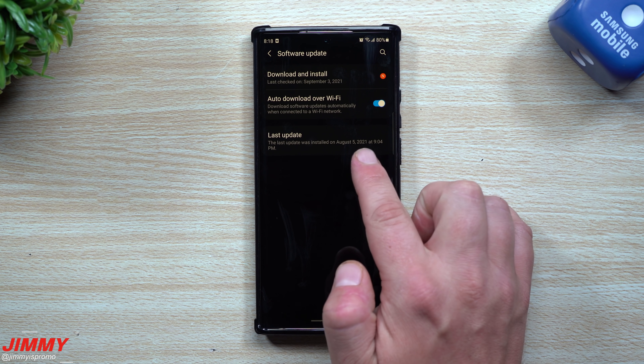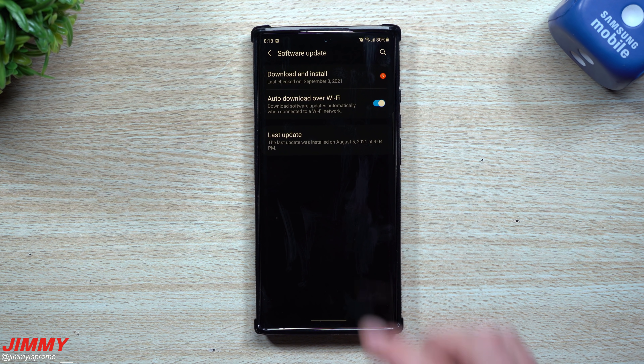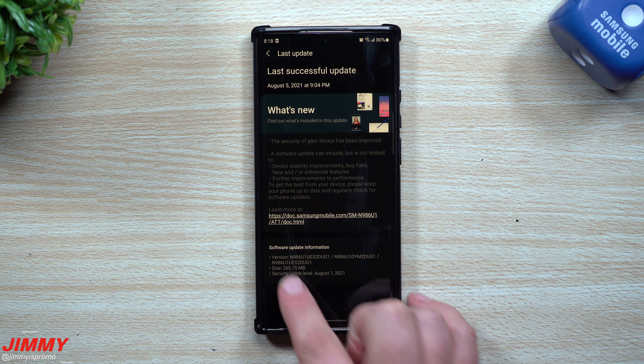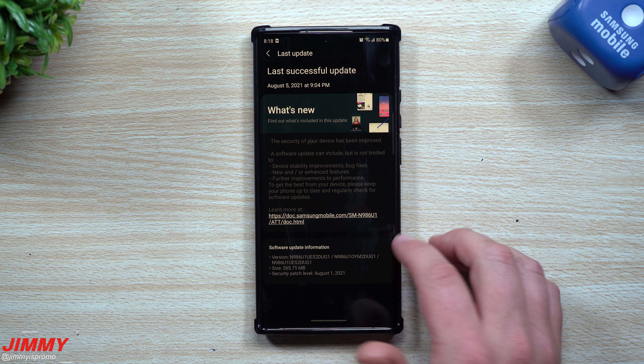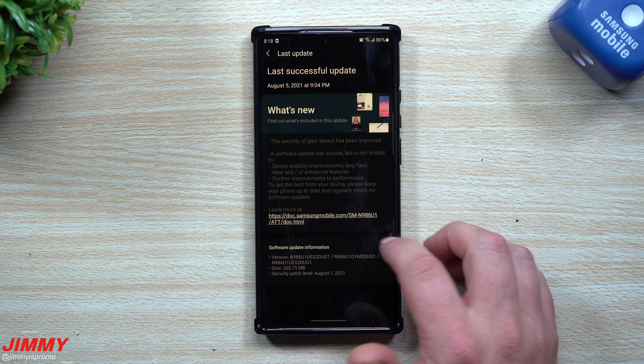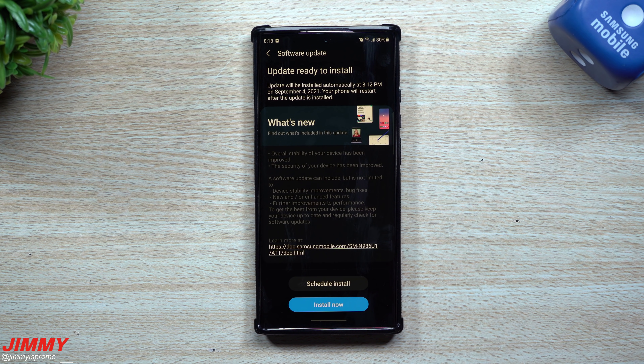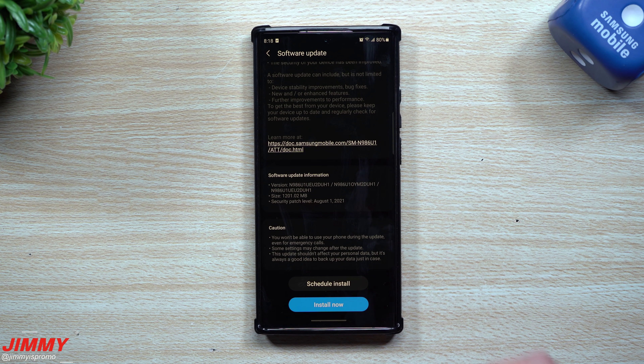You can always go back to look at your last update. The previous update for the Galaxy Note 20 series was on August 5th — it brought the August 1st patch and was a pretty small update at around 265 megabytes, so between 200 and 300 megabytes. This current one is the second update pushed out for the month of August, but I think the September patch will be coming up soon.